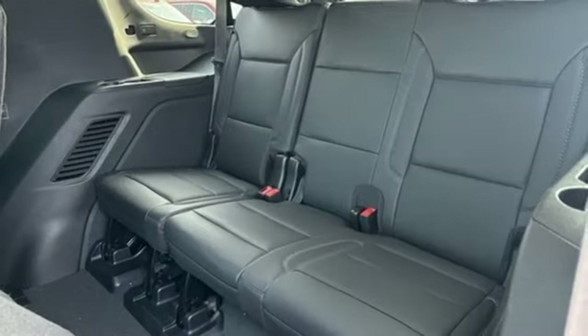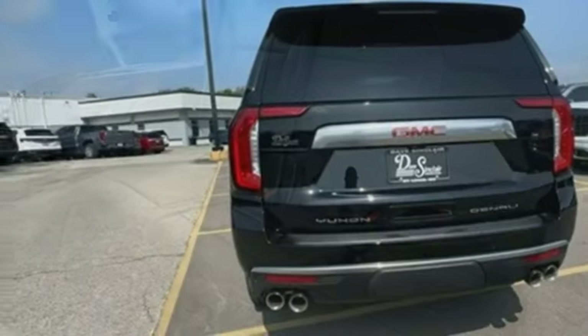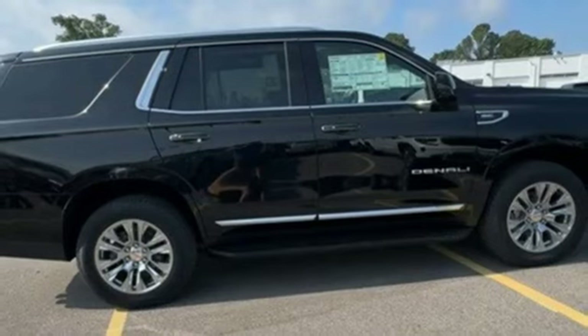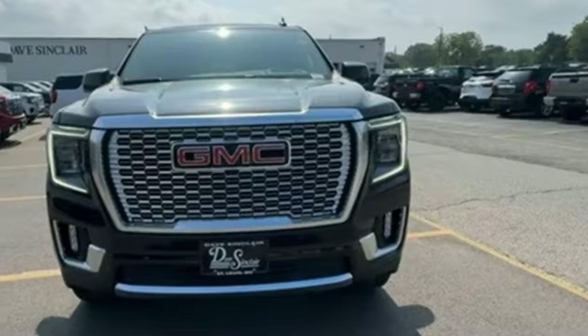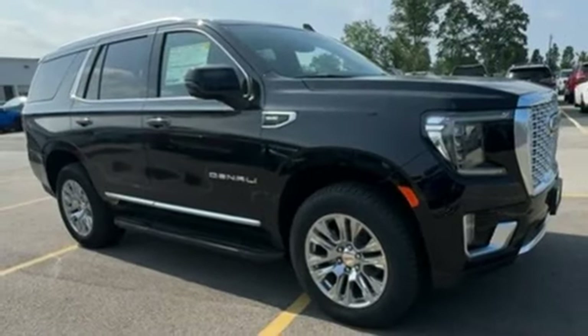V8 engine, heated and ventilated leather bucket seats, integrated navigation system with voice activation, steering assist cruise control, dual zone climate control, Wi-Fi hotspot, streaming audio, hands-free lift gate, memory exterior door mirror settings, and automatic transmission.